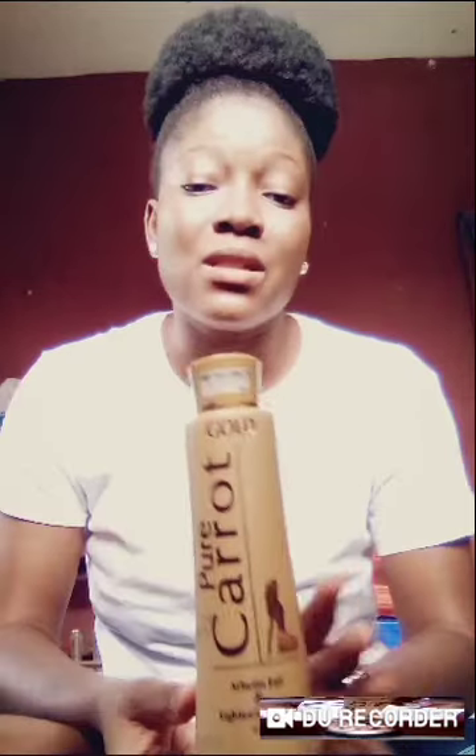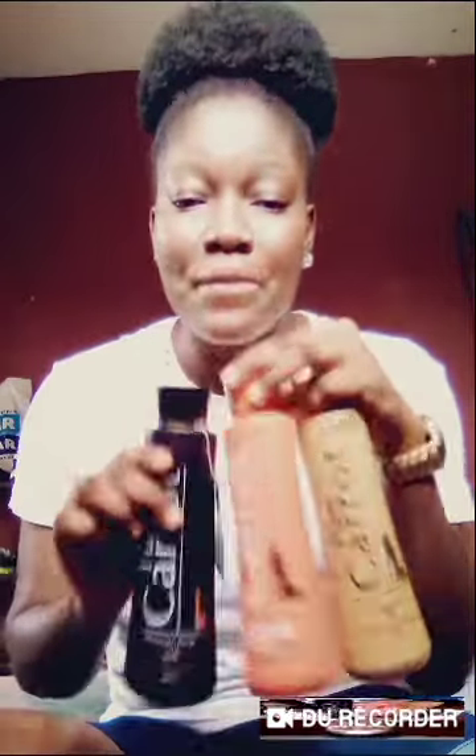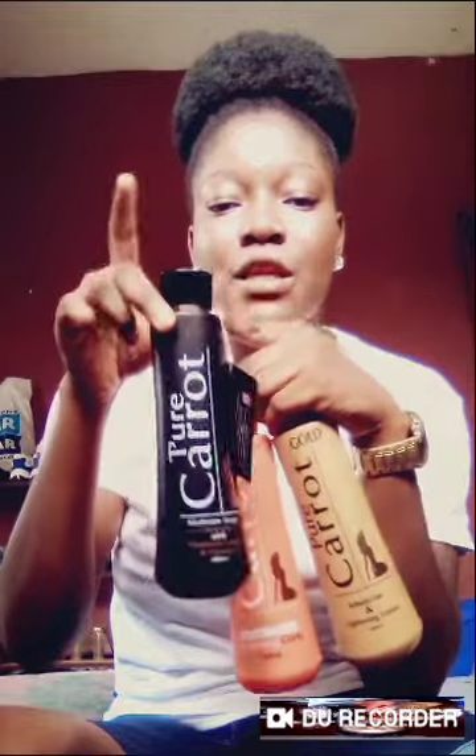I've used this lotion before but, to be honest, it was not really good on me — it gave me green veins all over my hand, my wrist, and my chest, and I did not like it. I stopped using it, but I recommended it to somebody and it's nice on that person. You can use any of these three lotions — just discover the one that works for your skin. I used this one first and it wasn't good, then I started using the Flawless, which is just meant to glow your skin.